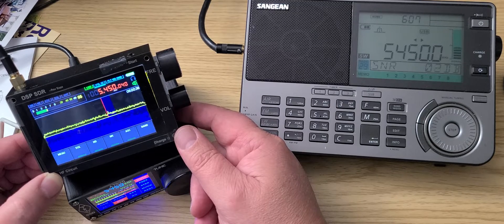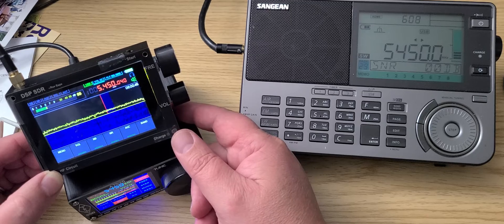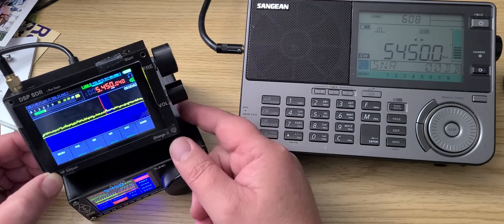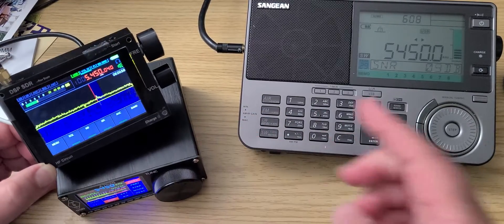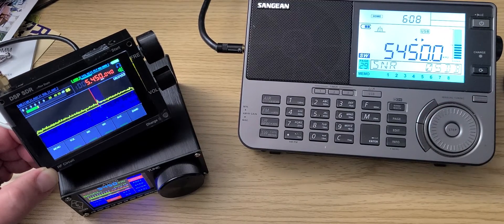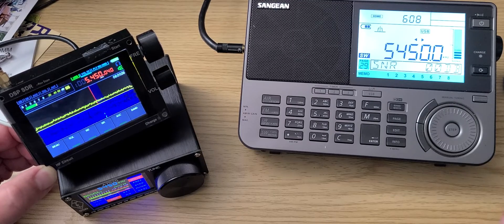So the Chinese DSP SDR, which is kind of a clone of the Malachite Russian radio — DSP with screen, the ATS-20 — the ATS-25 radio, and of course the ATS-25, and we'll also have the Sangean ATS-909X2. All three on the same frequency, same channel, in upper sideband, 5450 kilohertz.